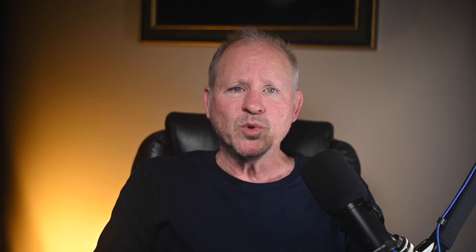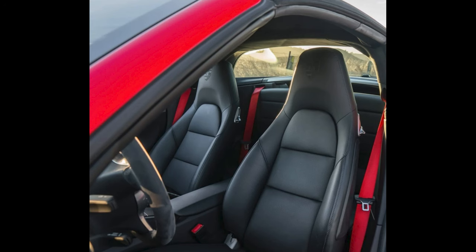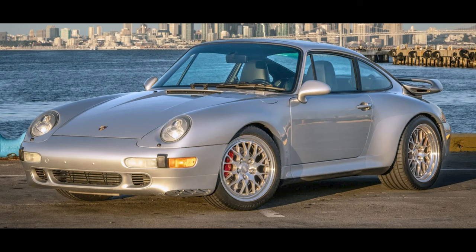$50,000 with average miles is my standard price. These low miles are nice, and the car was well sold. A Guard's Red, 11,000-mile 2015 911 Targa 4S sold for $123,000. Sticker here was $136,000 — this was a reasonable sale. An Arctic Silver, one-owner 1997 911 C4S with 72,000 miles sold for $132,000.